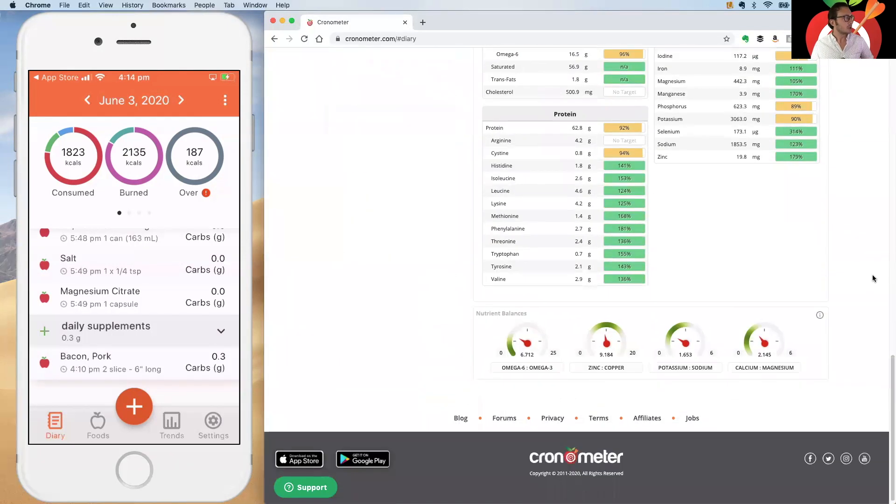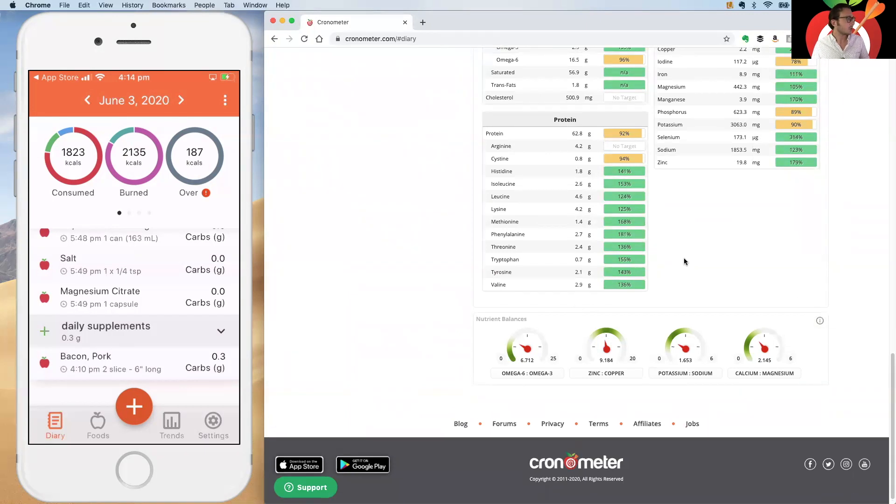Further down in the diary there's another Gold feature called Nutrient Balances. This shows you specific nutrient ratios that are important to everyday health — the most obvious being the omega-3 to omega-6 ratio. We have a set ratio based on the research, and you can see how close you are. When you're in the green, you're good. There are also customization options I'll show in a minute.